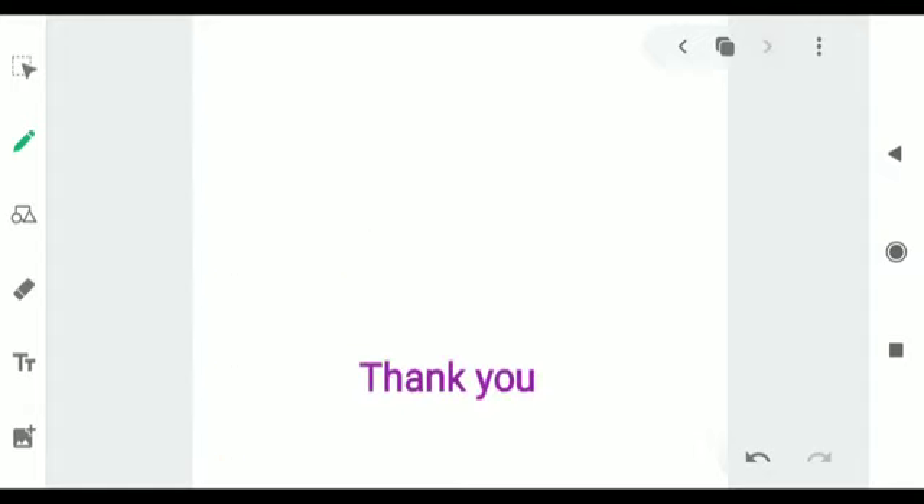This was all for today's class. I hope you enjoyed it and understood today's content. In case you have any problem, you can ask on your WhatsApp groups. Thank you.